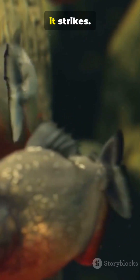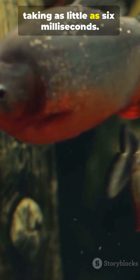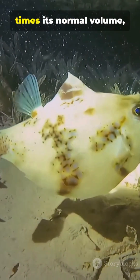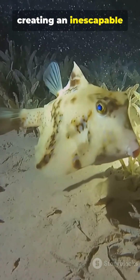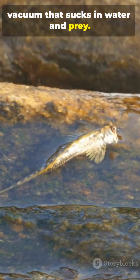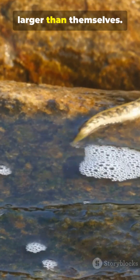Then, in a flash, it strikes. The attack is one of the fastest in the animal kingdom, taking as little as six milliseconds. Its mouth expands to 12 times its normal volume, creating an inescapable vacuum that sucks in water and prey. It's so powerful, they can swallow victims even larger than themselves.